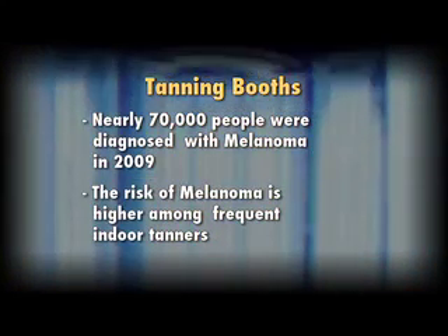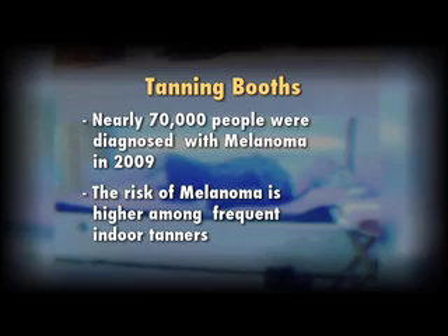and more than 8,000 died from the disease. But the risk of melanoma was much higher among frequent and long-term indoor tanners. After hearing all that, I may have a healthier alternative.